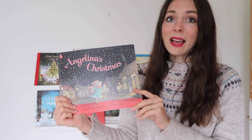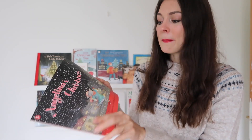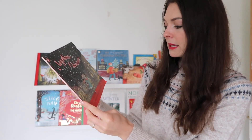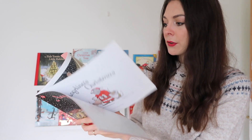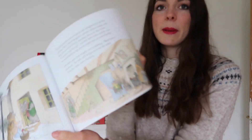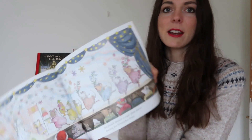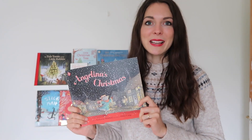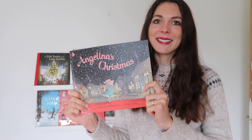Another really nostalgic book for me at Christmas is Angelina Ballerina. I remember having the Angelina books growing up and just being completely besotted by them. The author is Catherine Hollabird and the illustrations are by Helen Craig, and these are just so Christmassy. I have two little boys but this does not stop me from giving them Angelina Ballerina in the hope that they also love ballet, so Angelina's Christmas is definitely one I bought for myself and my kids.